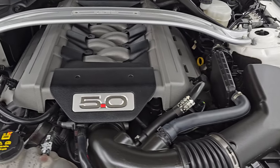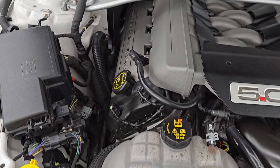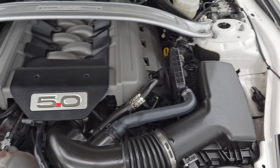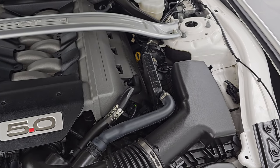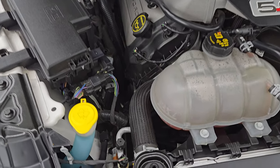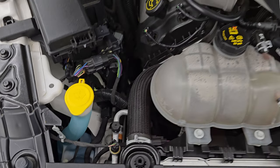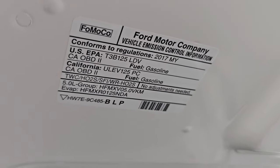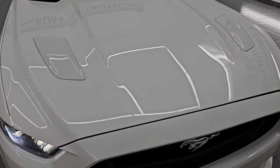Under the hood we have the 5-liter Coyote V8 engine — 2017, putting out 435 horsepower and 400 foot-pounds of torque. The engine bay is very clean and runs very smooth. Once again, this car has been fully safetied and inspected by our service shop, has a fresh oil and filter change, and all the fluids have been checked and topped off. You get the strut tower brace there, and there's the emissions sticker. This car is 100% ready to go.